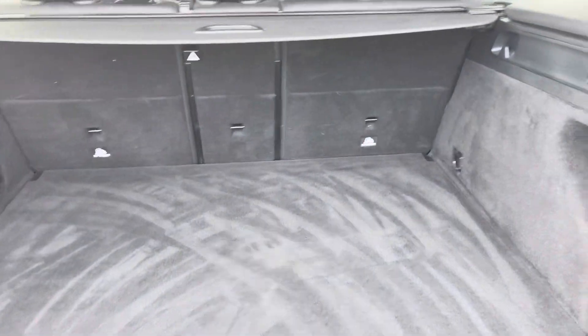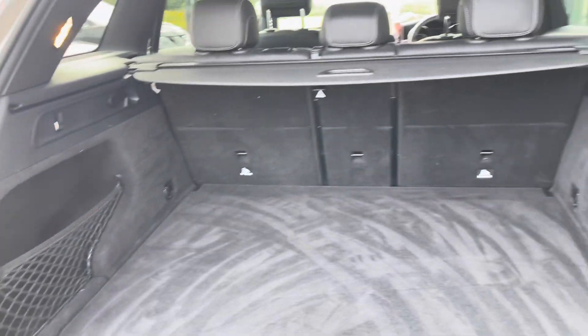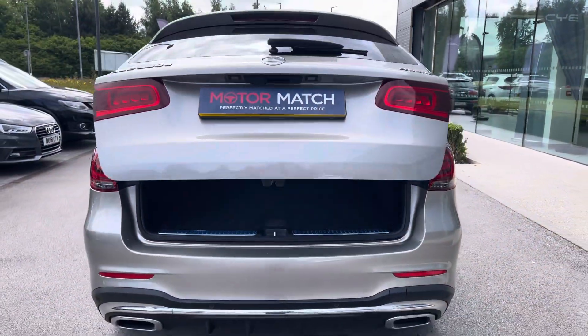Plenty of boot space as well — there's enough space there to swallow your weekly shopping or even a set of golf clubs. It does also come with a power operated tailgate which is very easy to use and it's just as easy to open via a click of a button.